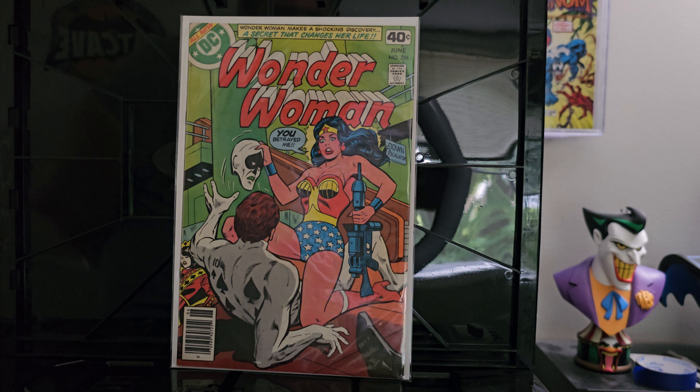Then I have issue number 256 of Wonder Woman. In addition to it being Wonder Woman and high grade, anybody that's been following me long enough knows that I am a huge fan of the Royal Flush Gang. So in addition to having multiple copies of their first appearance in Justice League of America, any random crossover title issues — Teen Titans, Wonder Woman, anything that has Royal Flush on the cover — I snag them every single time. It's one of those weird little niche collections I have going on, so I had to grab this one.